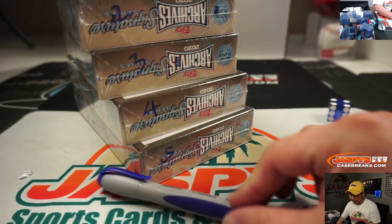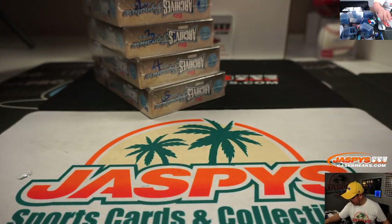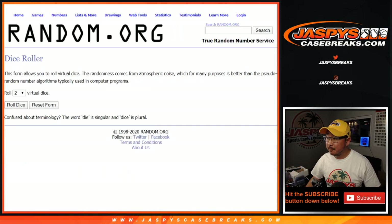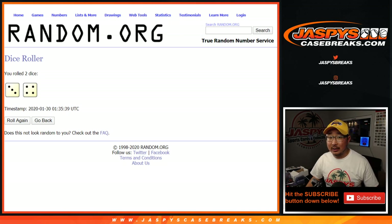Alright, so one, two, three, four, five right here. Now let's roll it and randomize it. Three and a four — lucky seven times.